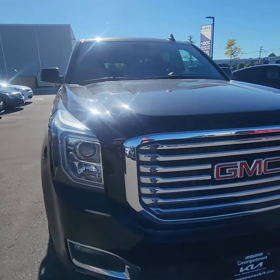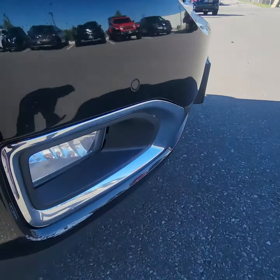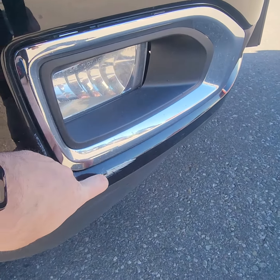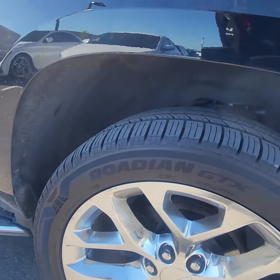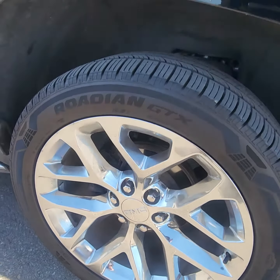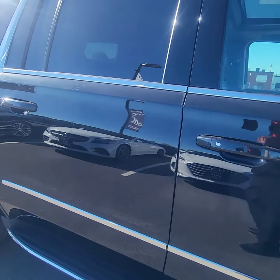I did a walk-around on the vehicle before and it doesn't look like there's much damage. I do see a little bit here — I think it might actually be paint, so it can definitely come off. Engine sounds pretty sound.